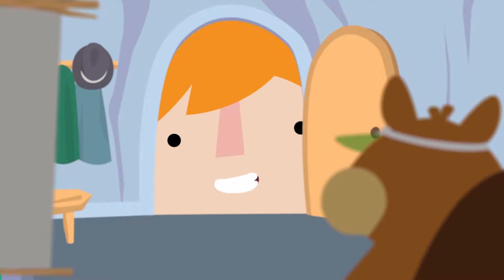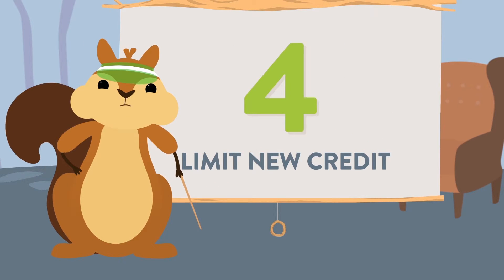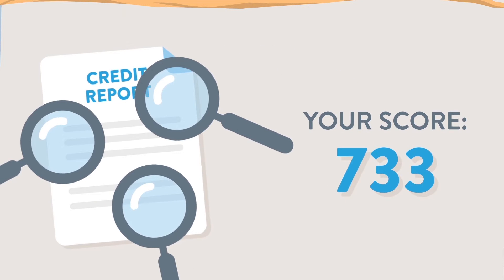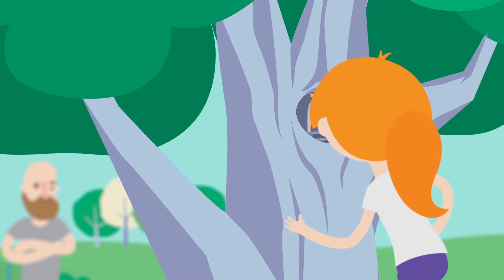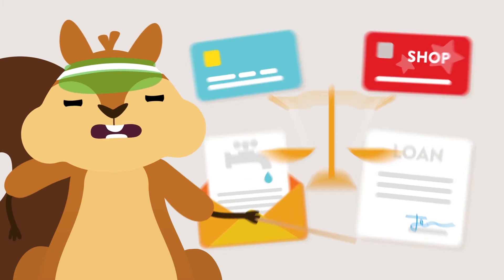Number four: don't open a large number of credit cards in a short time. Lots of inquiries on your credit report within a short time frame makes your score drop. Number five: to give your score an extra boost, have a variety of credit. A mix of credit cards, retail cards, utility bills, and installment loans keeps your score balanced.